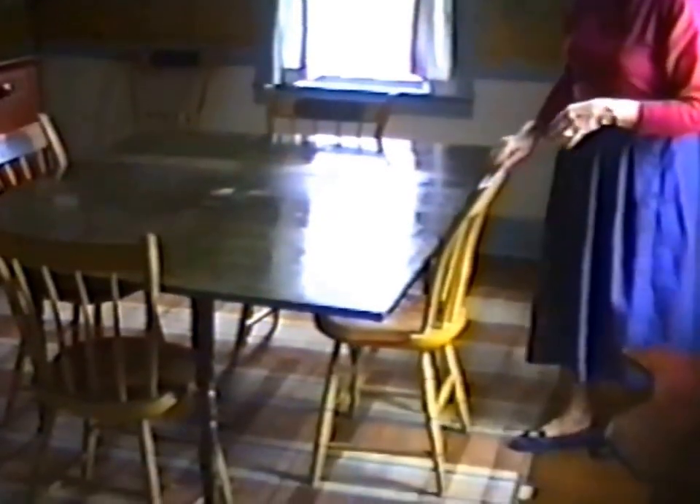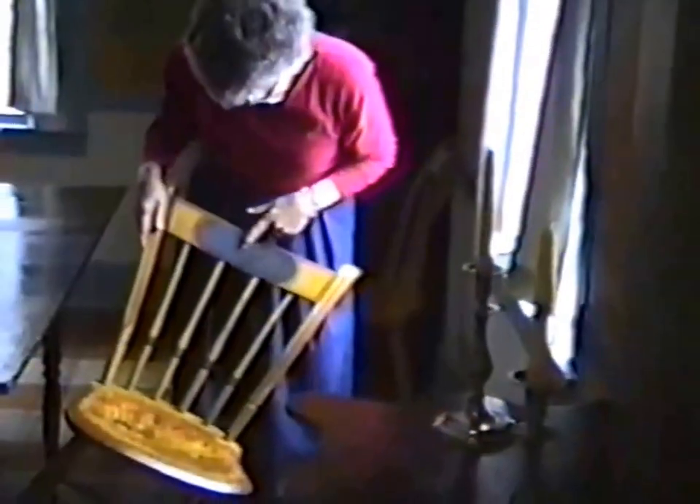Then we have the table. It's a Sheraton drop leaf table from Maine. The unusual part of it is the green vinegar green and the breadboard top on it. It's in pretty much original condition. The chairs are Windsor chairs. On the crest there's a basket of fruit and the red striping. The yellow chairs are kind of nice.